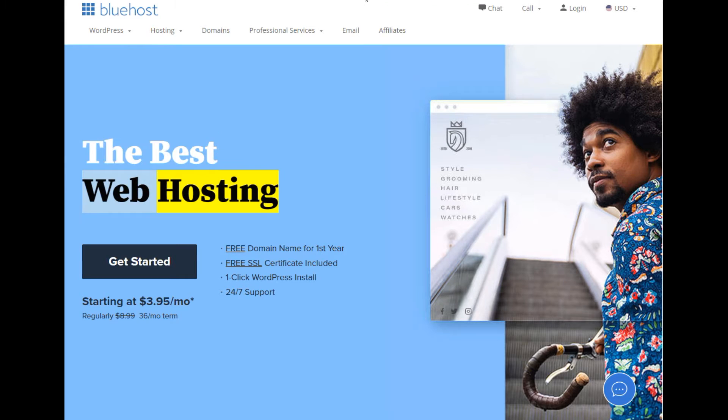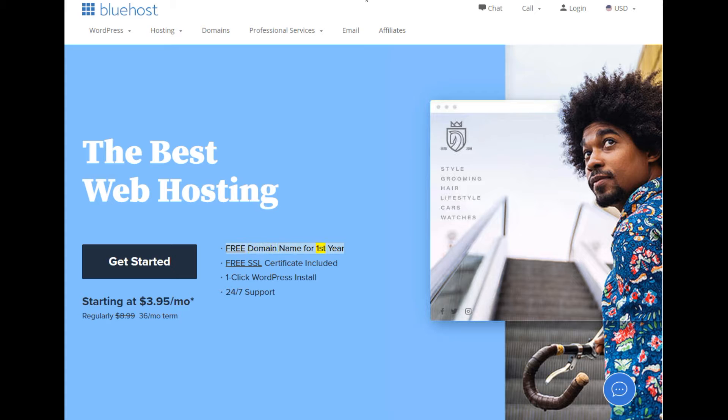The best web hosting. Free domain name for first year, free SSL certificate included, one-click WordPress install, 24/7 support.